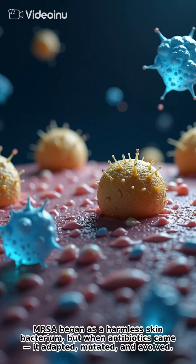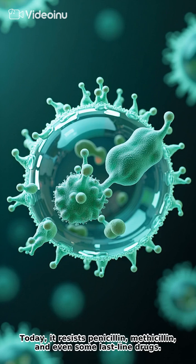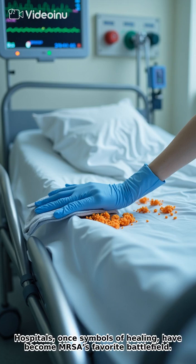MRSA began as a harmless skin bacterium. But when antibiotics came, it adapted, mutated, and evolved. Today it resists penicillin, methicillin, and even some last-line drugs. Hospitals, once symbols of healing, have become MRSA's favorite battlefield.